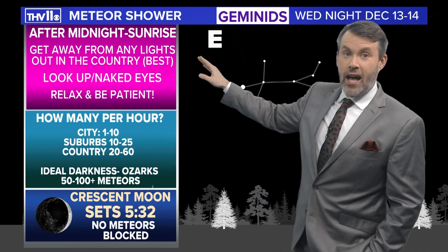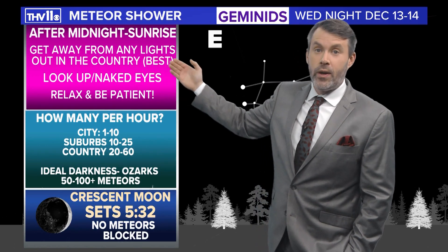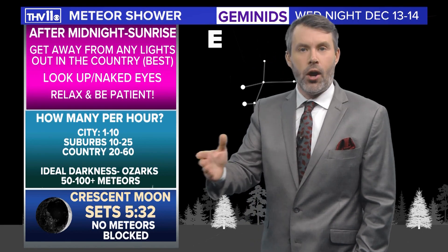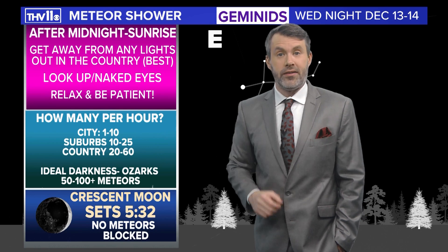The best time frame to check out this meteor shower will be after midnight going into sunrise on Thursday. But you'll still see a few meteors if you go out at eight or nine o'clock Wednesday evening, as long as skies are clear.